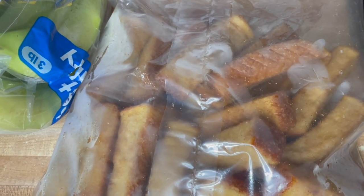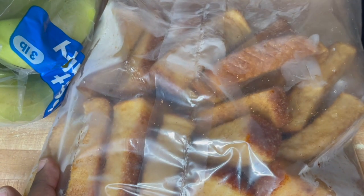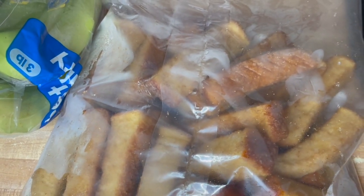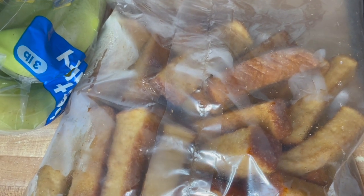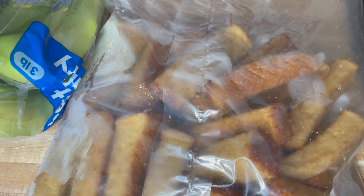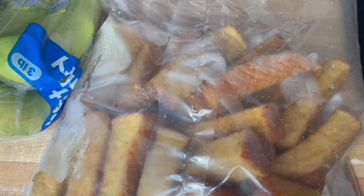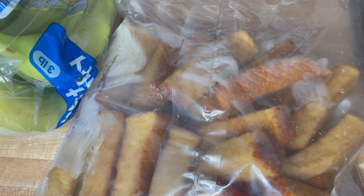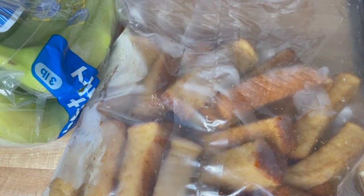The second to last item I grabbed was these french toast sticks — I love french toast. This is a BJ's brand, it came in a box with two bags. I'm sharing it with my brother so I took my bag and he has the other one. I wanted to buy this the last time I went to BJ's and convinced myself not to, but this time around I'm like I am getting it, so I grabbed that.